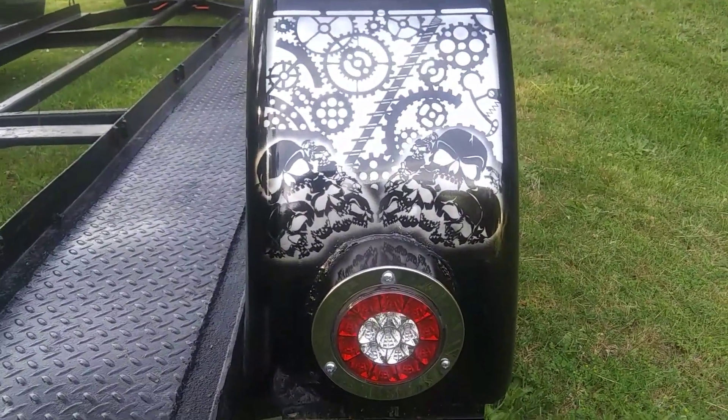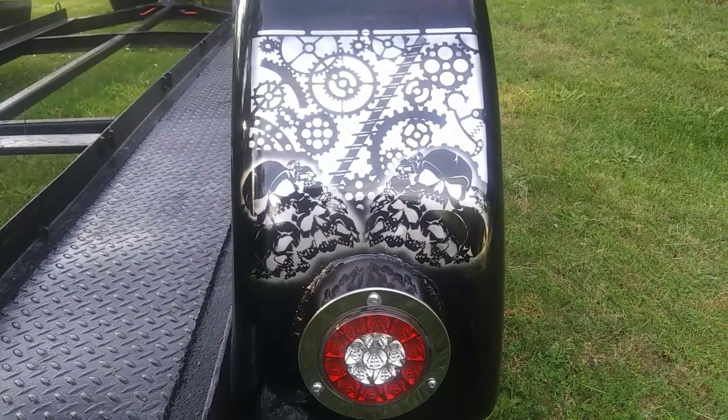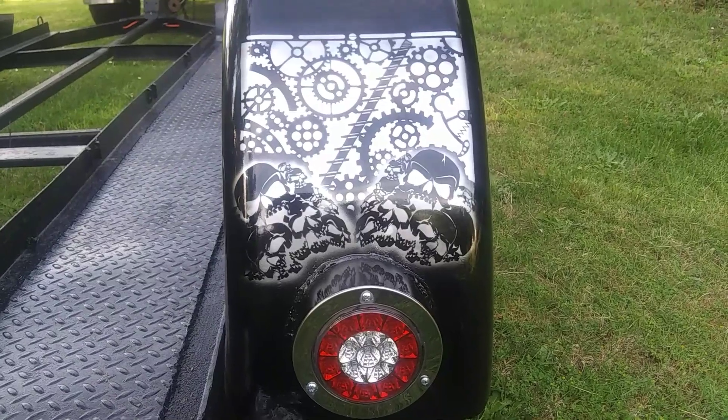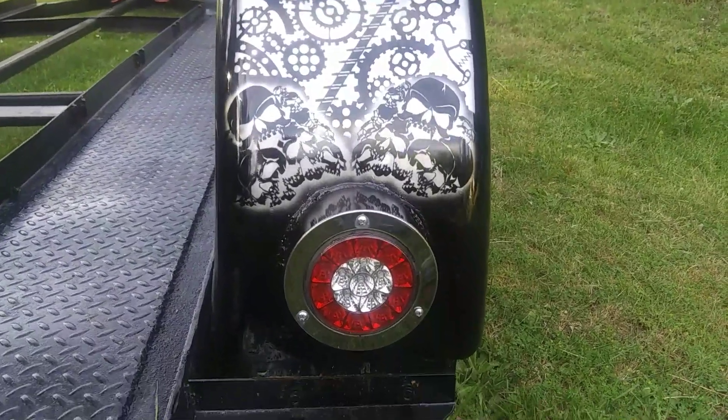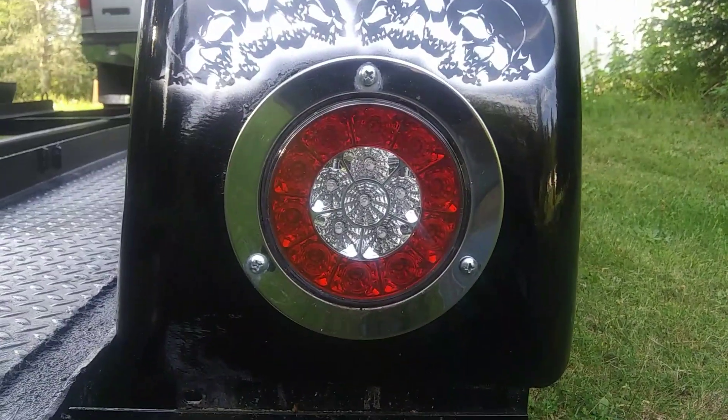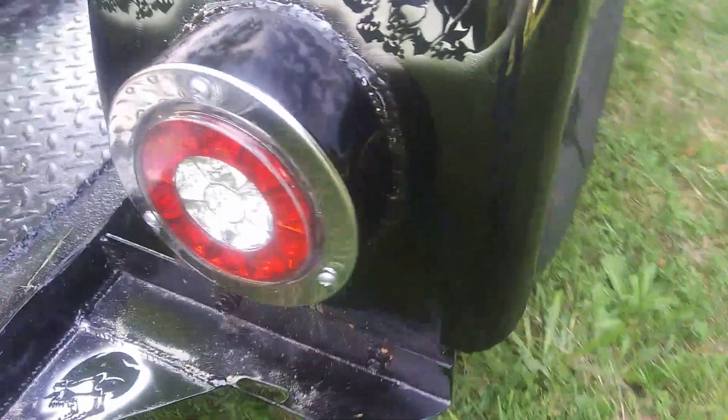My friend Bryant — Bryant's Custom Rods — he did the fenders and the murals, and I gave him creative control on that because I trusted him. Four-inch LED lights there that he made custom mounts on — just a phenomenal job.